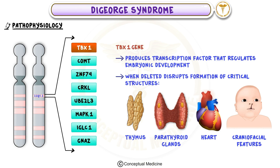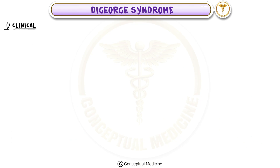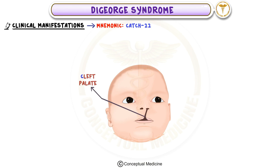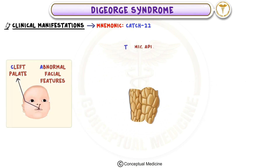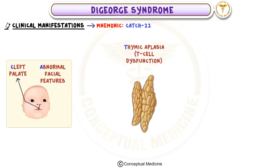This defective development results in the characteristic abnormalities seen in DiGeorge syndrome. Clinically, the syndrome can be remembered using the mnemonic CATCH-22. C stands for cleft palate, which may cause feeding difficulties and delayed speech. A refers to abnormal facial features like a prominent nasal bridge, micrognathia, or dysplastic ears. The first T stands for thymic aplasia or hypoplasia, which impairs T-cell function.